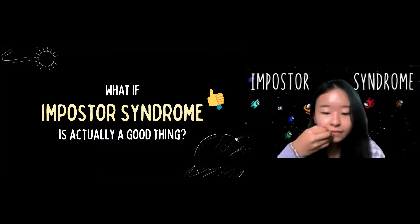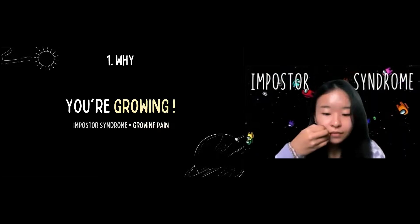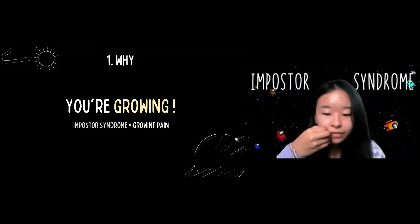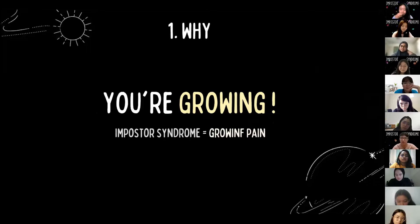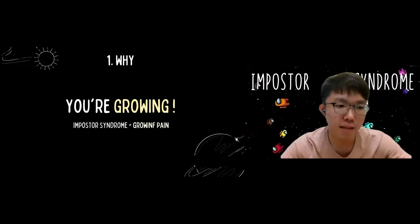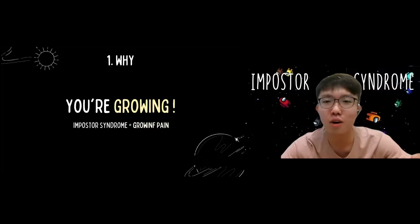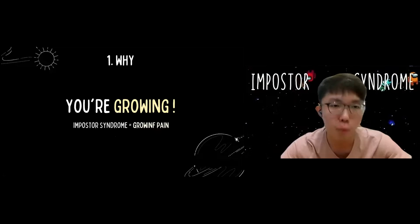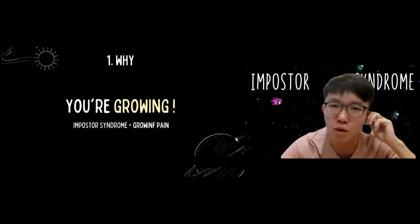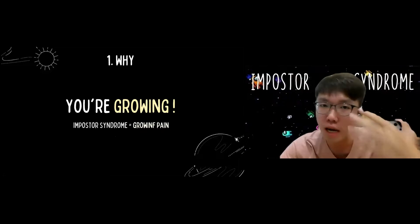The first reason: if you have Imposter Syndrome, congratulations — you are actually growing. I see Imposter Syndrome as a growing pain, and just like puberty, after the growing pain you come out stronger and better. When you have Imposter Syndrome, you are pushing yourself outside your comfort zone, challenging yourself to discover what you know, what you don't know, and what you should learn to be better. Aim to be better — not necessarily the best — because striving to always be the best can veer into perfectionism, which isn't entirely healthy.